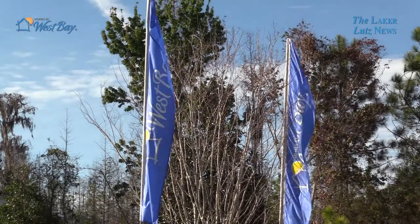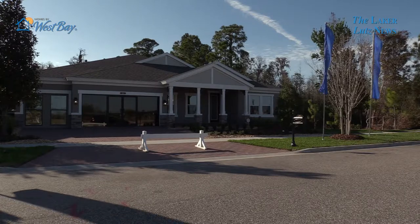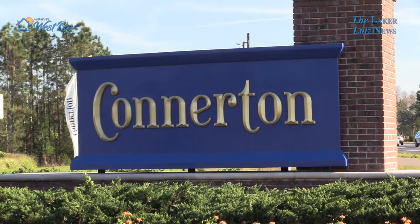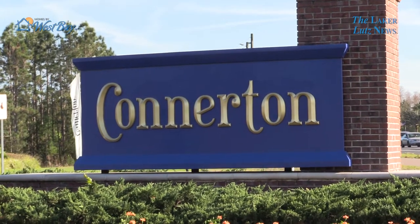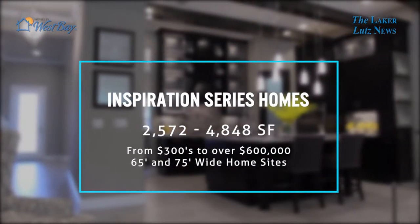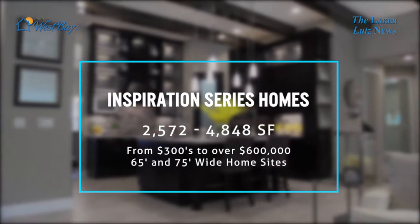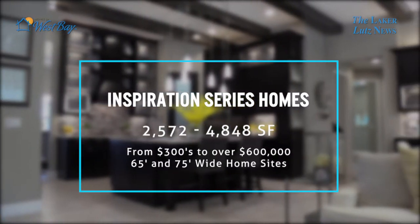West Bay is a Tampa Bay builder. We are privately owned and we build in the Hillsborough-Pasco County area. We've been in the Land O'Lakes area and had a presence here for a while. This is actually our third neighborhood that we're going into in the Connerton area with a new product line, which is very exciting. In our floor plan range we've got 2,500 square feet and we go all the way up to 4,800 — just an expansive variety depending on what a buyer's needs and wants are.